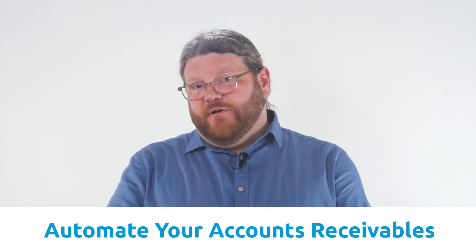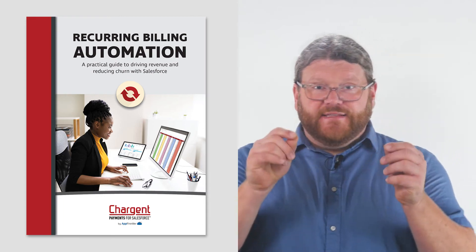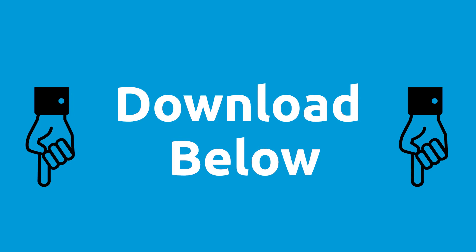Today, you can also use Salesforce to automate your accounts receivables collections process. The team here at Chargent has prepared a guide for you on that topic. To learn more, I want you to download that guide from the link in the description of this video.